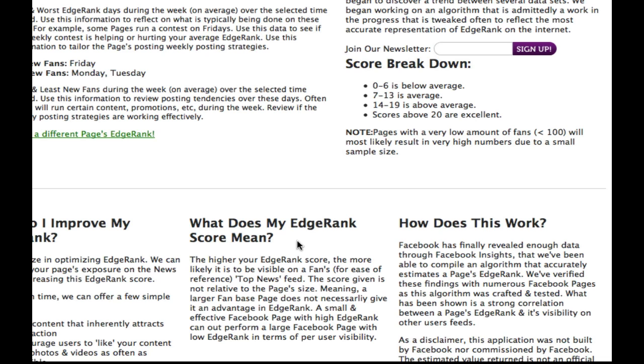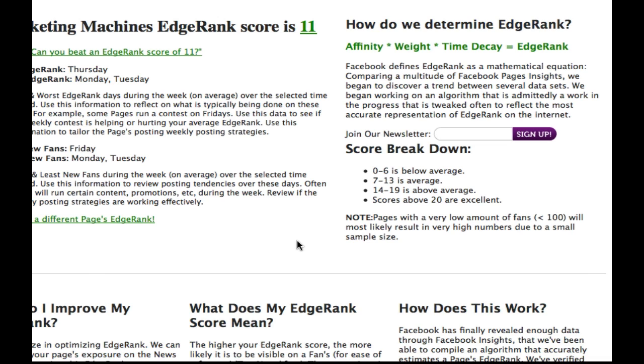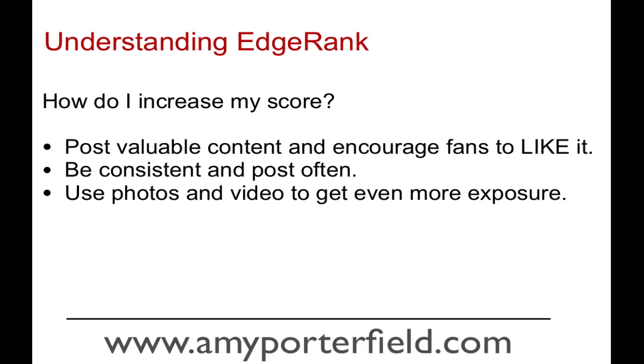So how do you get your score up? There are three main things I always tell my clients. One, post valuable content — I know you've heard that often, but remember that each post counts. Make sure your content is valuable, interesting, engaging, entertaining, and empowering. When content is really valuable, it's easy to get people to click the like button. Two, be consistent and post often — don't let a week go by without posting. And when someone leaves a comment, make sure you reply back to them. That one-on-one conversation going back and forth will help your EdgeRank score go up.